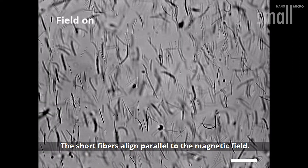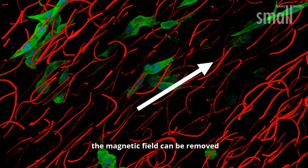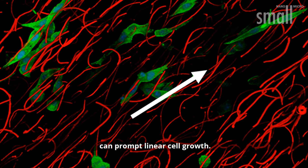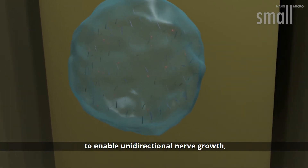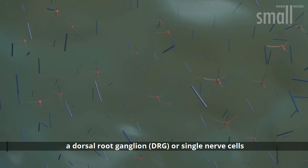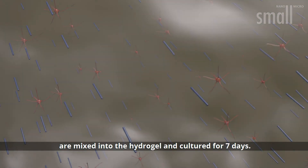The short fibres align parallel to the magnetic field. After polymer crosslinking, the magnetic field can be removed and the unidirectional structure can prompt linear cell growth. To analyse the ability of the anisogel to enable unidirectional nerve growth, a dorsal root ganglion, or single nerve cells, are mixed into the hydrogel and cultured for seven days.